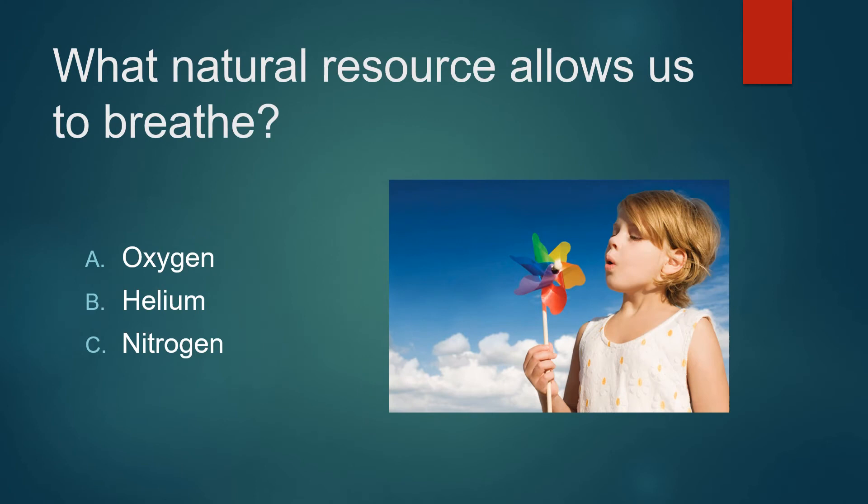What natural resource allows us to breathe? Oxygen, helium, or nitrogen? Not helium. Not nitrogen. It's oxygen.